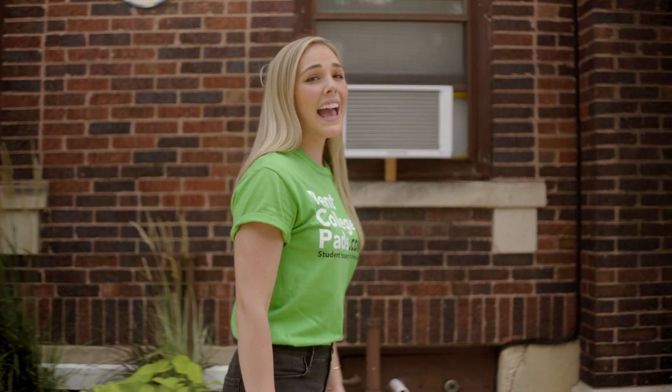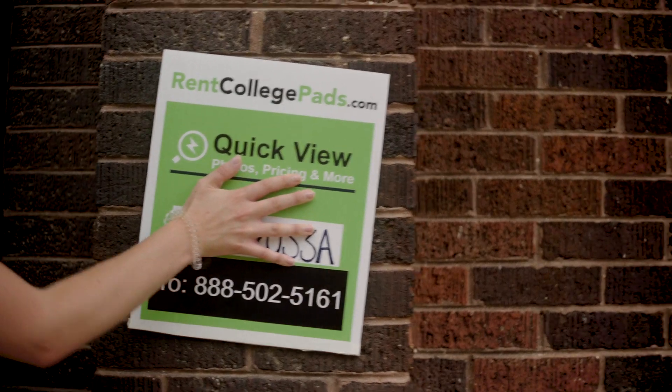Michigan State! If you want to live anywhere near campus, you need to find your apartment now on RentCollegePads.com.